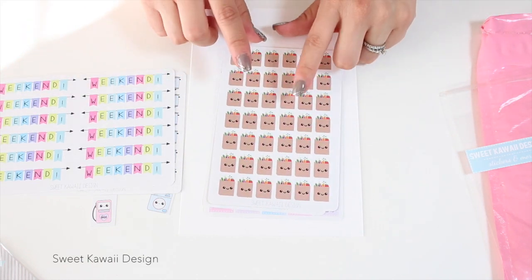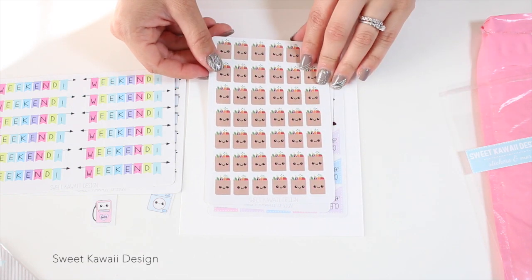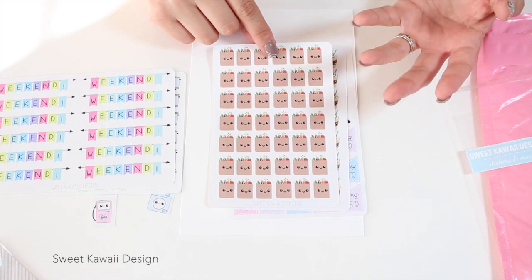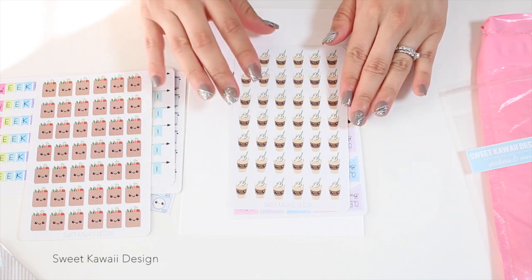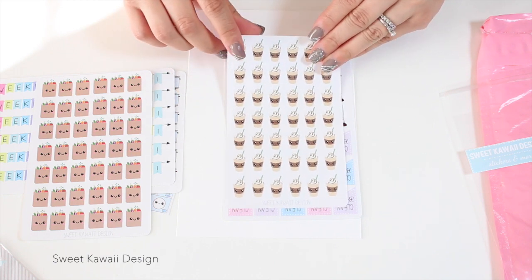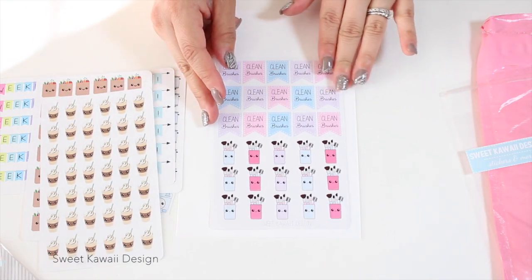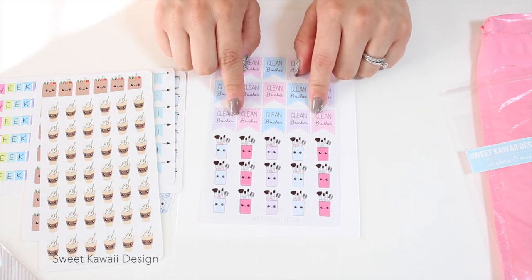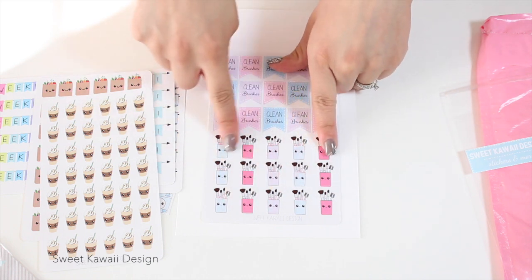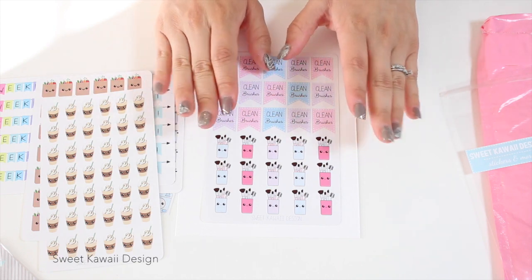Another thing I got were these grocery bags — I thought they were super cute because you can see the little vegetables sticking out, and I'll be putting this sticker on days we go grocery shopping to control what we bring home. I also bought some Frappuccino stickers because summer is coming and I'll definitely be buying more Frapps. And the most important stickers were the brush-cleaning ones, since I do beauty videos and use brushes all the time, so I need a reminder to wash them.